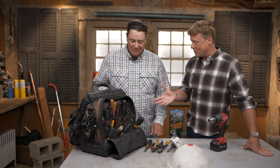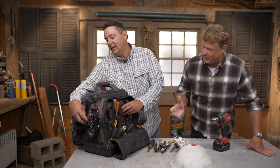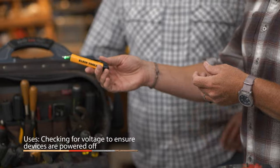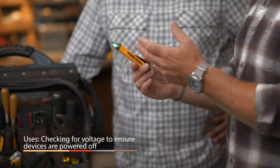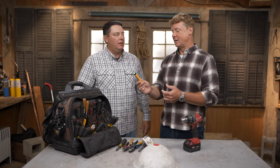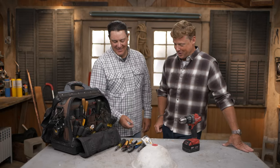Next up: a non-contact electrical tester, always within reach on the side of the bag. You just put the tip of it near a wire to tell whether it's energized or not — no direct contact needed. If it's live, it'll change color to red and start chirping. Kevin keeps one in every bag, including his carpentry bag, because he's terrified of getting electrocuted.